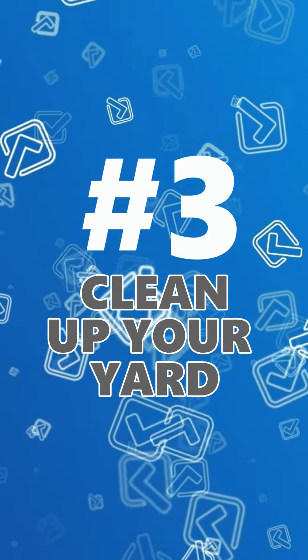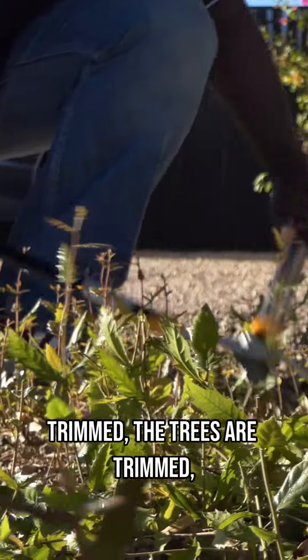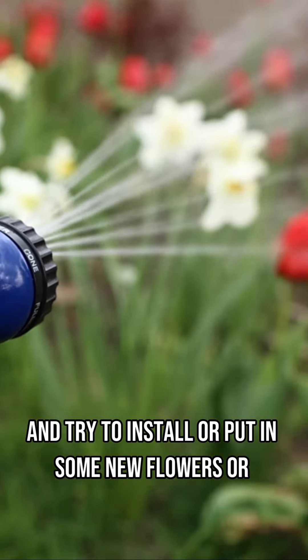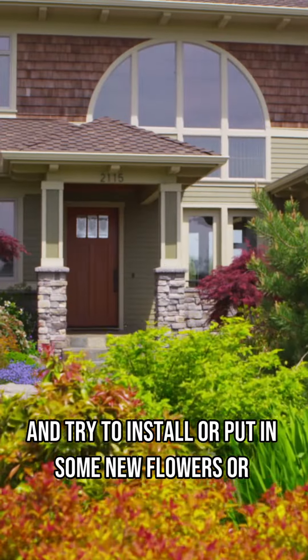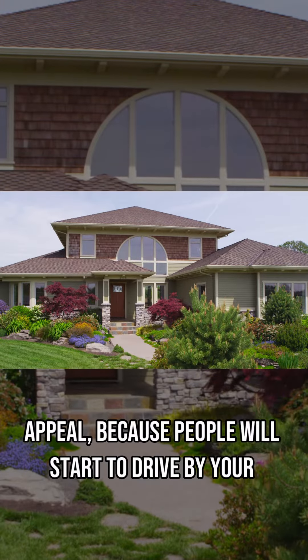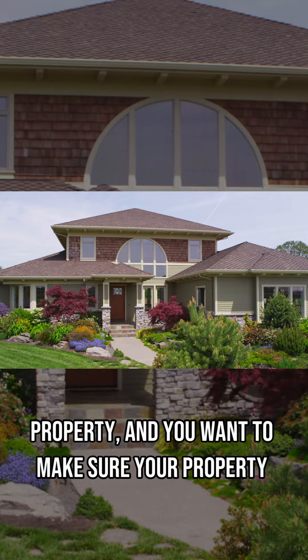Number three, clean up your yard. You want to make sure that all the bushes have been trimmed, the trees are trimmed, the grass has been mowed, and try to install or put in some new flowers or shrubbery just to give it a little bit of extra curb appeal, because people will start to drive by your property and you want to make sure your property looks the best.